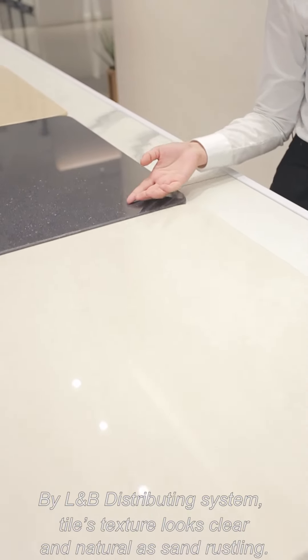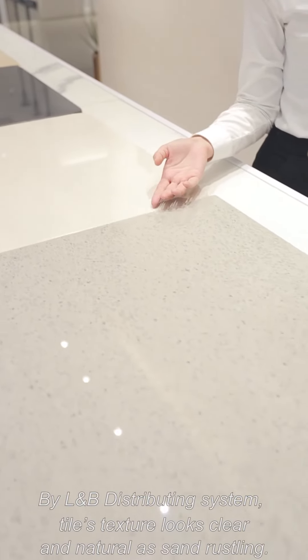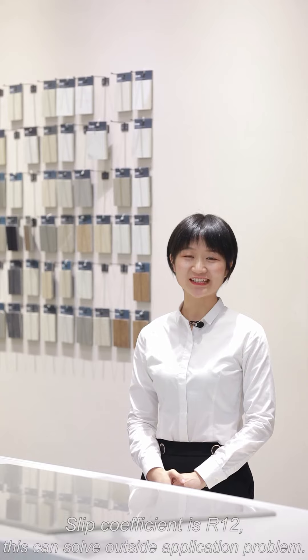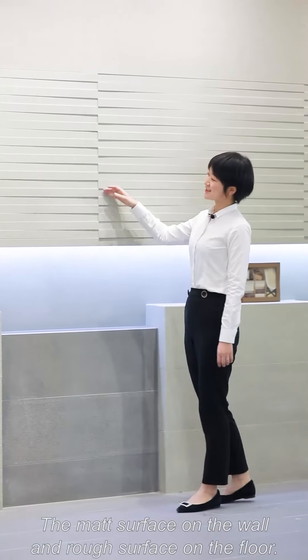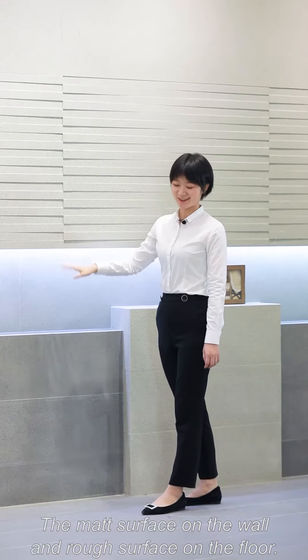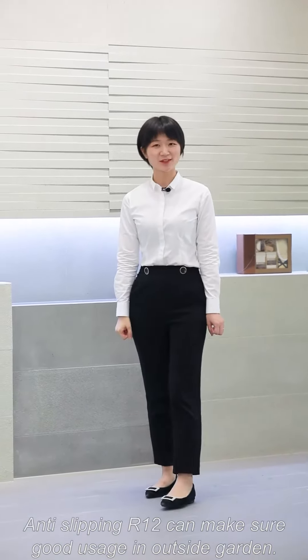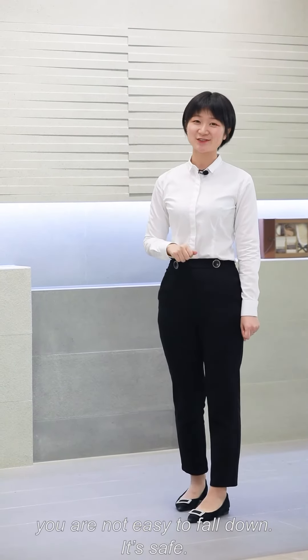By the LB Distributing System, the texture looks clear and natural as sand rustling, and the slip coefficient is R12. This can solve the outside application problem. This is the sample room of our gray color. The matte surface on the floor and the rough surface on the wall. The anti-slip R12 can ensure good usage in an outside garden. You are not easy to fall down.